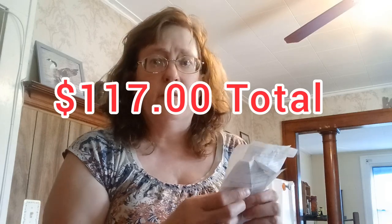At PetSmart it was $19.43 for the mulch — it's the soft pine that my senior gerbil really loves. We make sure she's comfortable and has everything she needs in her old age; she's nearing four years old. We spent a grand total of $105 to $117 total.